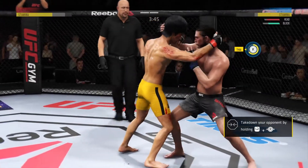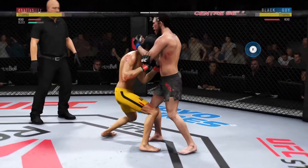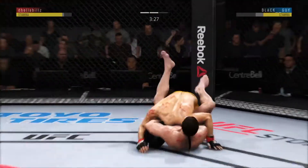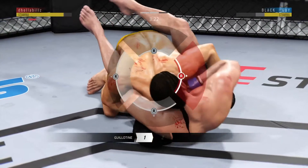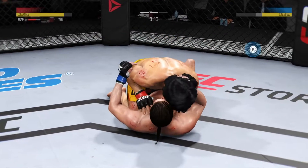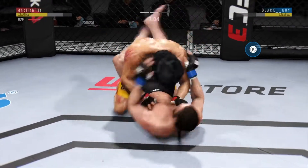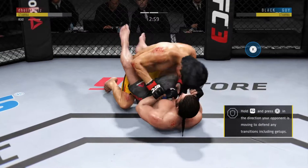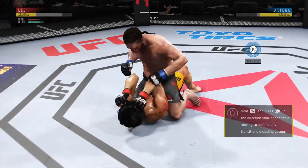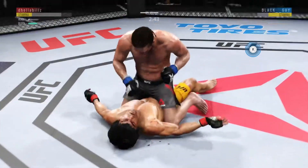They clinch, and from here transitions to the Muay Thai clinch. He jumps down for the guillotine. Sheer will is remarkable — completely lost the position. In half guard. Now he's got full guard. He's posturing up. He lands a huge elbow to the head. Powerful right hand. Big shot from the top — unbelievable!